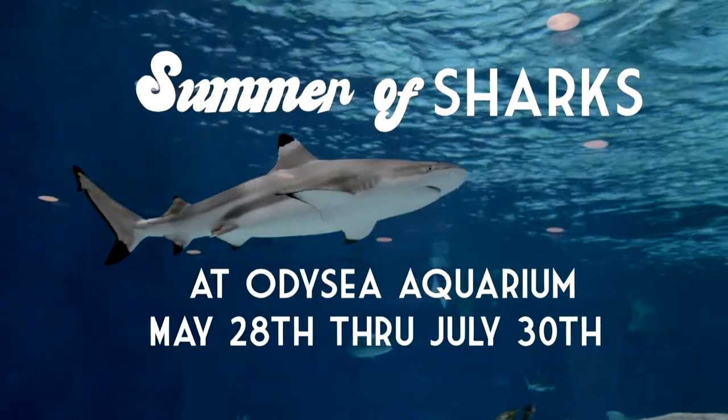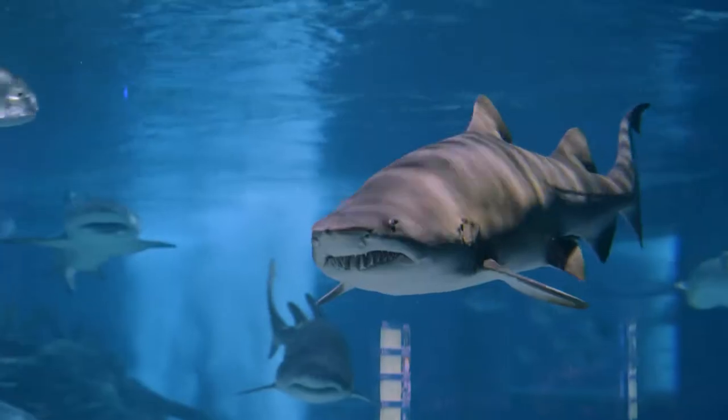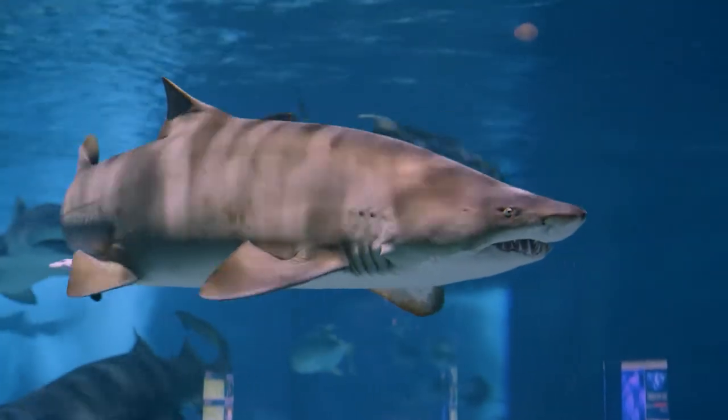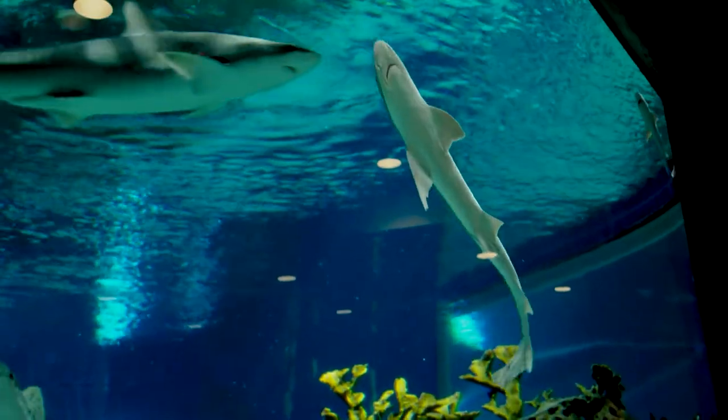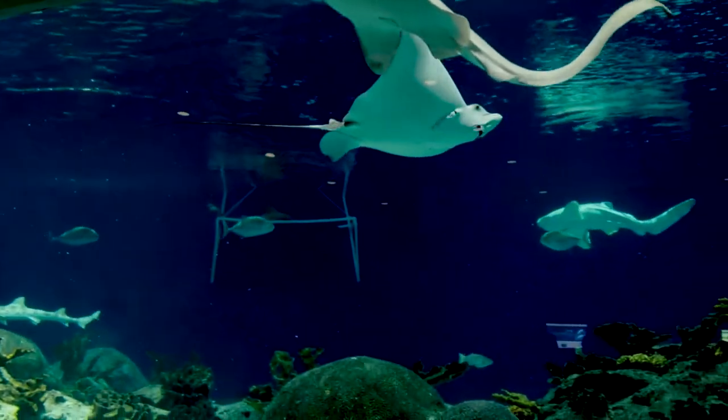We will be having some of our sharks here at Odyssey Aquarium from June through July. During that time, guests get to experience a little bit of extra interaction with our sharks. We'll have on-the-floor programming that can consist of showing artifacts and on-the-floor discussions with our animal care specialists.